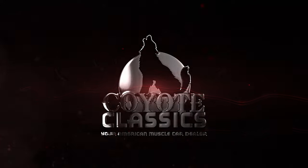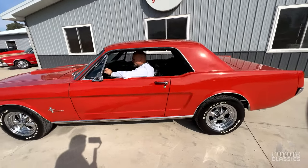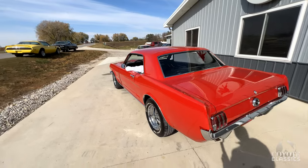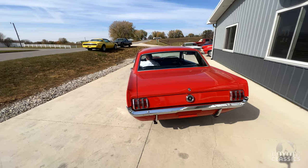This is Chad and Dalton from Coyote Classics in Green, Iowa, and today we're checking out another 1965 Mustang Coupe. Beautiful little car, looks great with the Kregers on it. Dual exhaust sounds nice too.